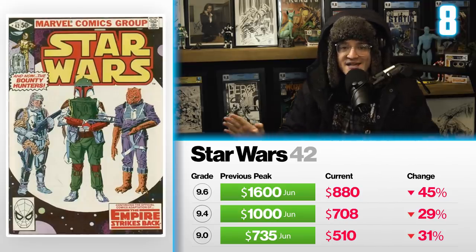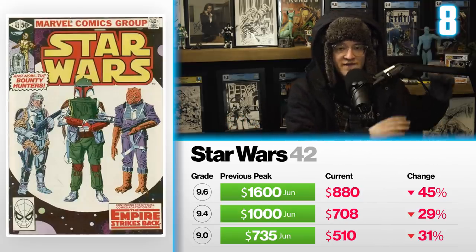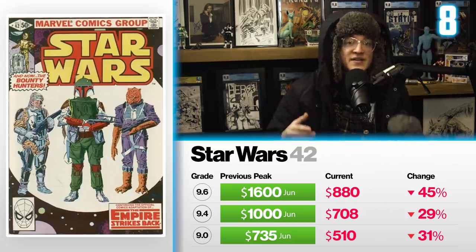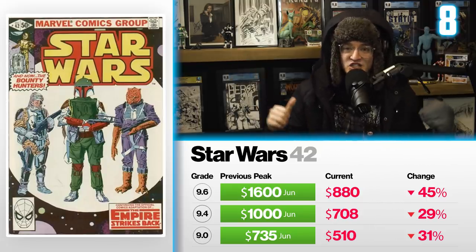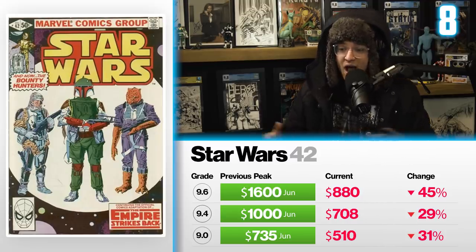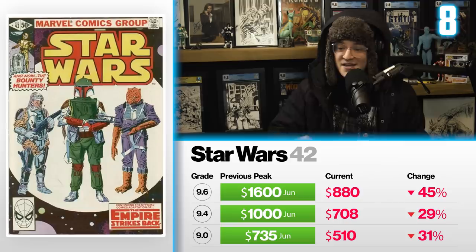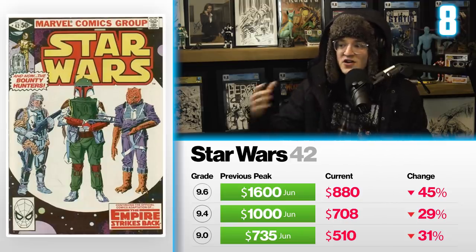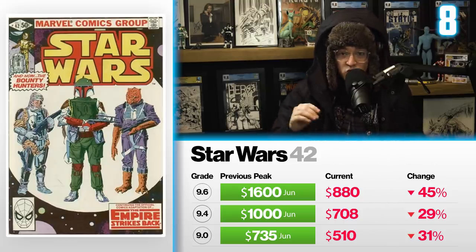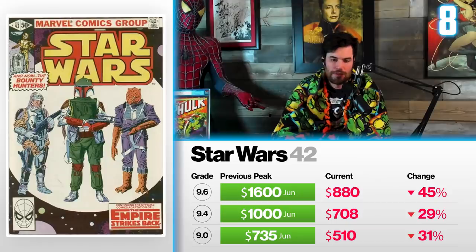Considering we're halfway through the series, I suspect those investing heavily are now deciding whether to keep it long term or sell it. We're seeing a lot of copies move now compared to last year when they were purchased in abundance at higher prices. However, seeing this book creep down gets me a little excited. Boba Fett is here to stay. We have Mandalorian lore just beginning to unravel — this may be a great time to grab this book. I think it depends on how the series continues to unfold, but long term I still think this is a good key to have.